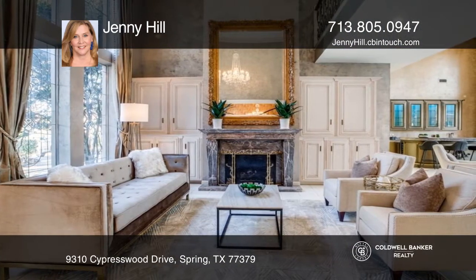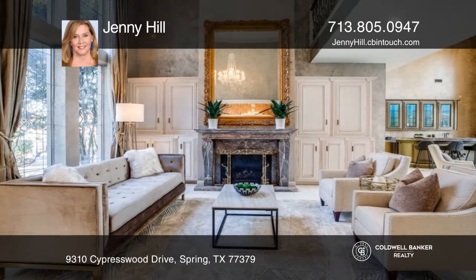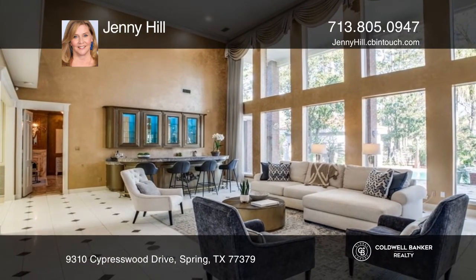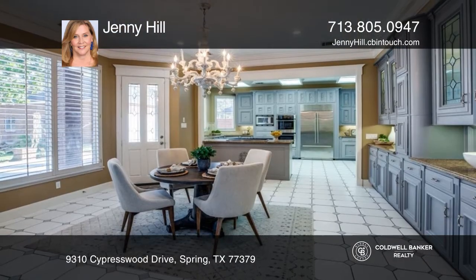Granite Chef's Kitchen boasts new appliances with Sub-Zero refrigerator. Primary bedroom features a fireplace, his and her water closets, sauna, and workout room.